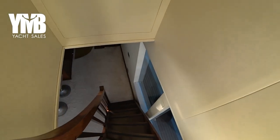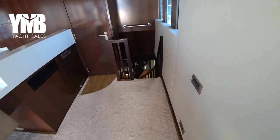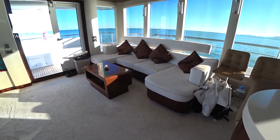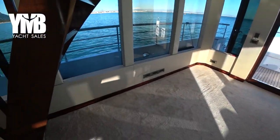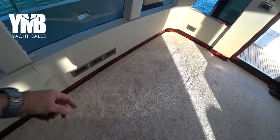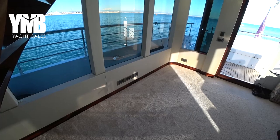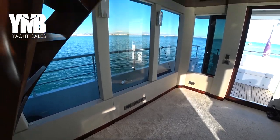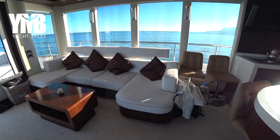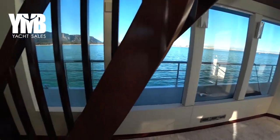Before heading down, I want to draw attention to this area — it is empty now but there are many electrical sockets here. There used to be a TV here, and the new owner can place one, even a large-sized one, so people sitting on this couch can watch it. Now we are going downstairs to check the guest cabins.